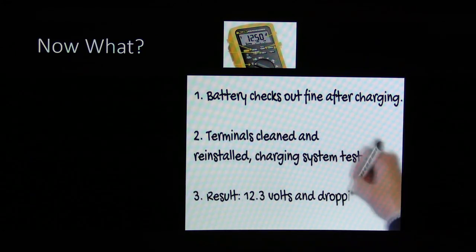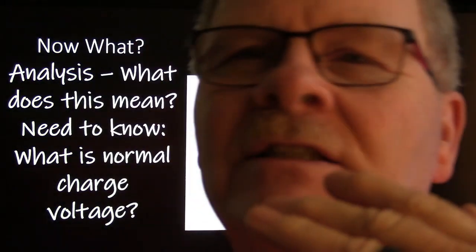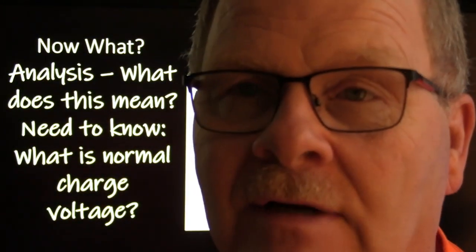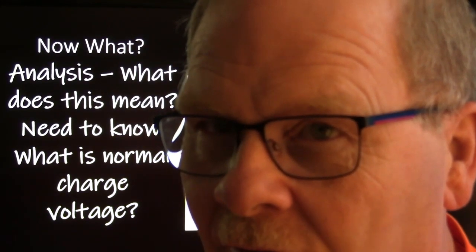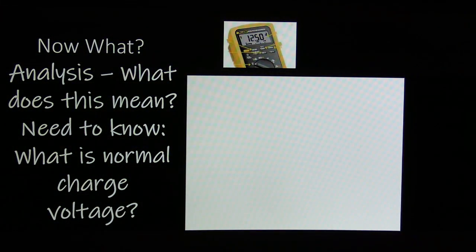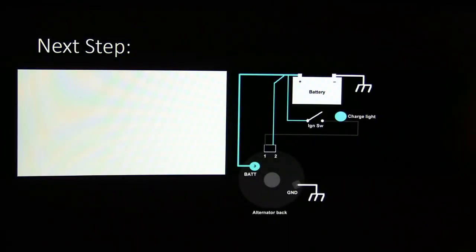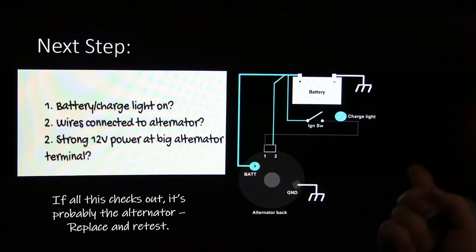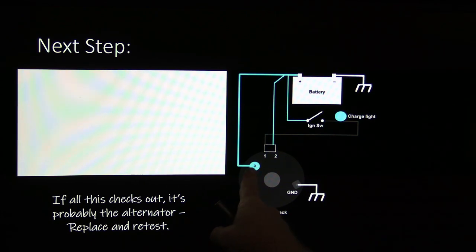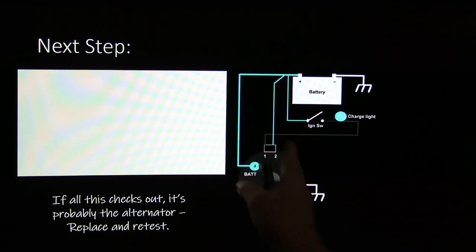Battery checks out fine after charging, terminals cleaned and reinstalled. Charging system tested — result is 12.3 volts and dropping. With the engine running you watch the voltage at 12.3, then 12.2, then 12.1 — that typically means you've got alternator issues. Normal charge voltage is about 14.5 volts. The next step: if the battery charge light is on and the wire is connected to the alternator, is there a strong 12-volt power at the big alternator terminal? Make sure you have a good fuse and the connection is solid.